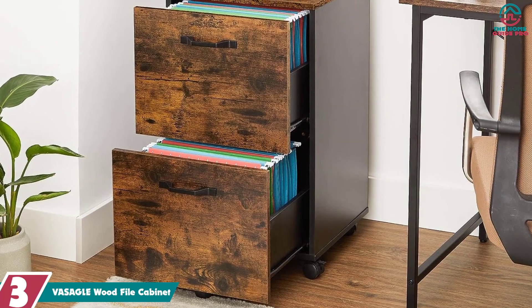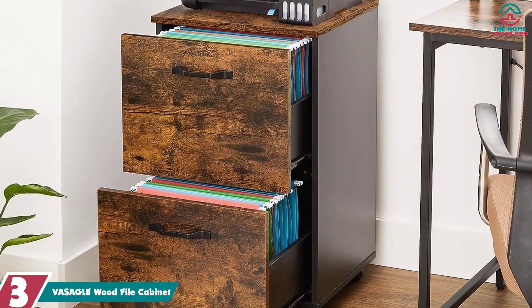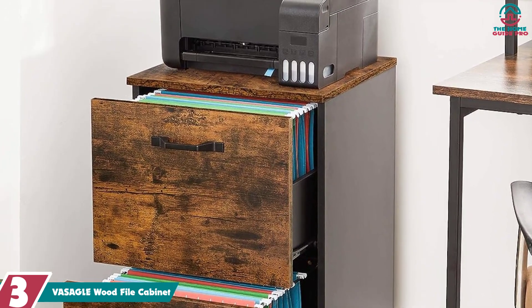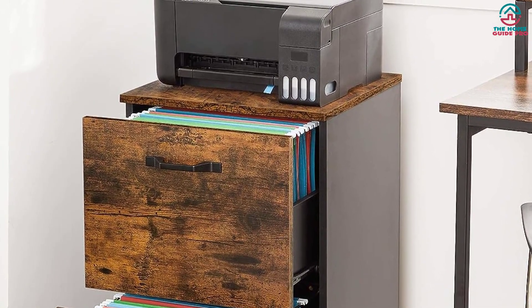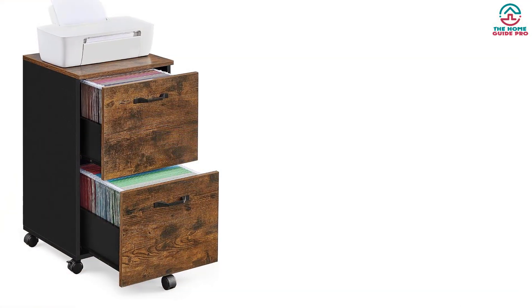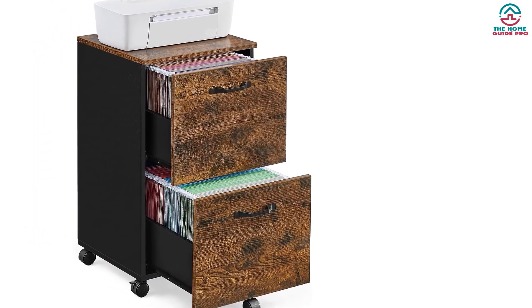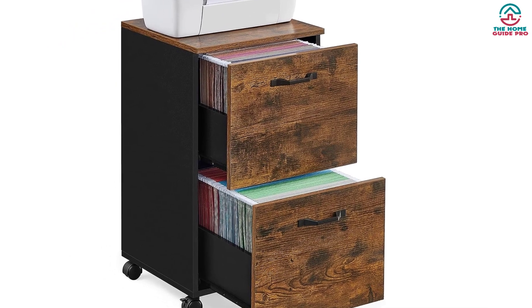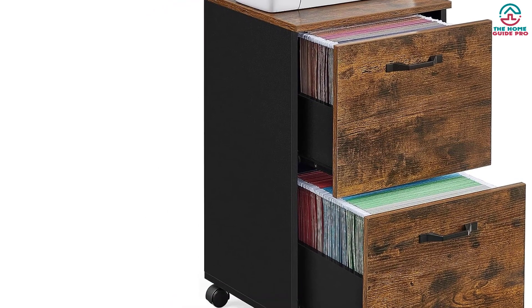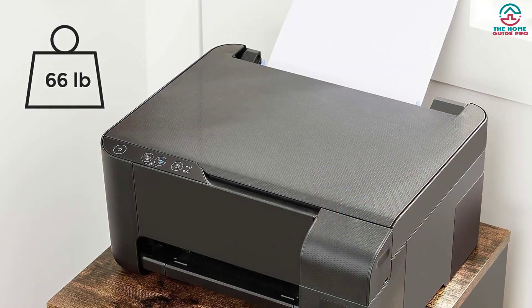At number 3, we have the VASAGLE Wood File Cabinet — the ultimate solution for your home office organization. With its easy assembly and sturdy design, this filing cabinet is the perfect addition to any workspace. No more struggling with complicated instructions or spending hours putting together furniture. Simply follow the clear and concise instructions, and you'll have your file cabinet up and running in no time.